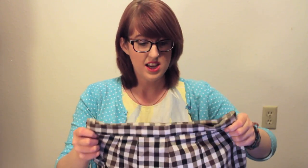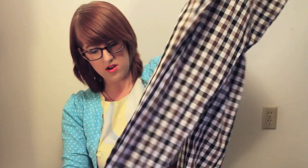They definitely would fit a size medium, like a size 8, probably like a 28-inch waist. They go down a little past the ankles.